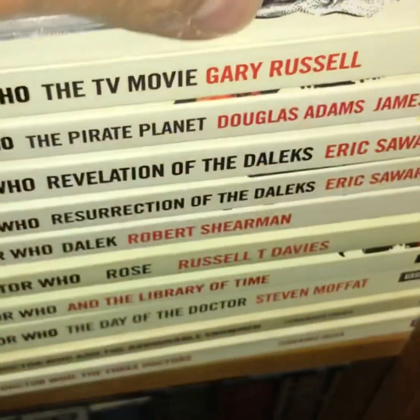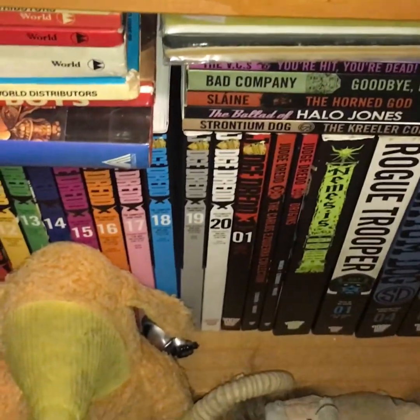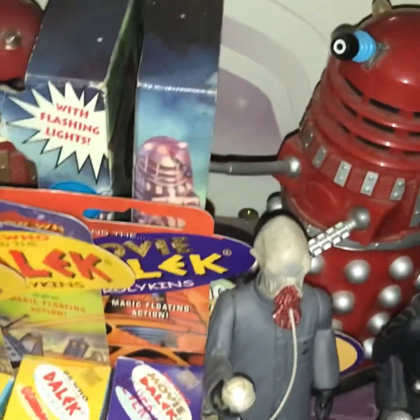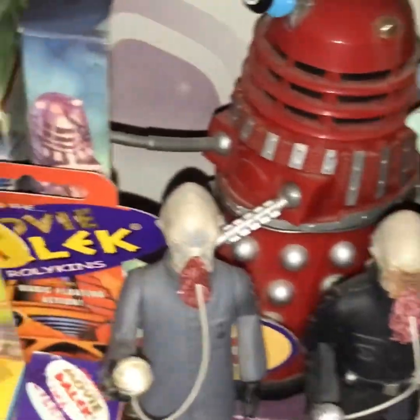We've got Doctor Who books, stickers, and badges. There's my Doctor Who convention bag from the 50th anniversary — that's almost 10 years ago. We went to Auckland for that. There's Judge Dredd trades down there, more figurines, more Daleks, a Womble, and more comic boxes full of action figures.